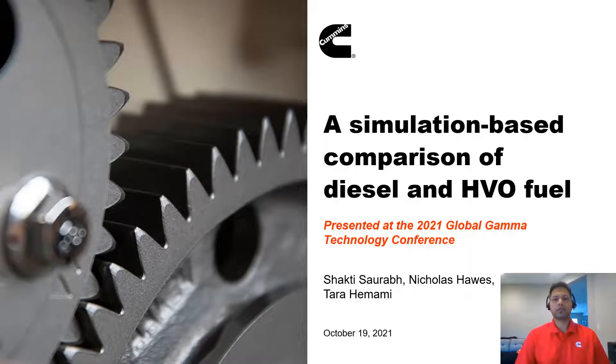Hello everyone, my name is Shakti Saurabh and today I'm going to talk about a simulation-based comparison of the performance between two fuels which we studied: diesel and HVO, or hydrotreated vegetable oil fuel.